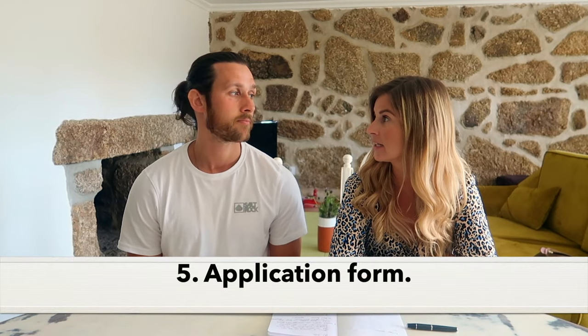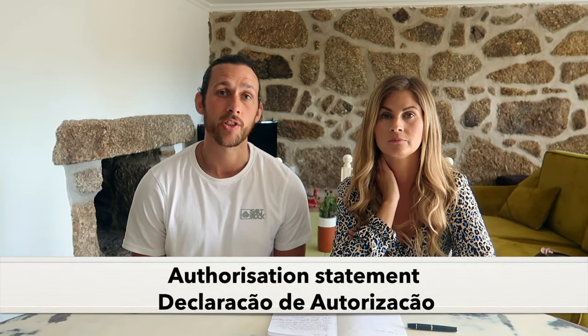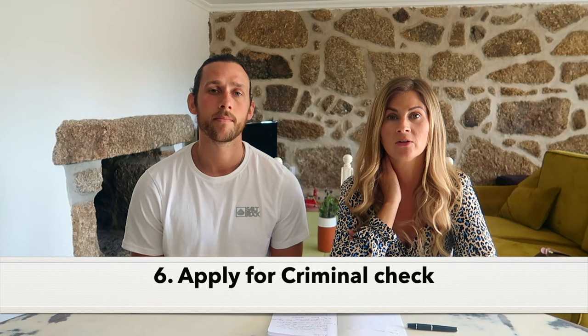We'll touch quickly on the application form - you can get it from the consulate and print it out yourself. It's in Portuguese so you may have to translate some parts to fill it out correctly, but the lawyer gave us tips on what to put in each section. As well as the NIF, she helped with the application forms and the criminal checks - you have to authorise the Portuguese authorities to do checks on your behalf, which is also in Portuguese and not self-explanatory. You also have to get an English criminal records check: we got the basic DBS, which is really easy to do online - just your basic information.